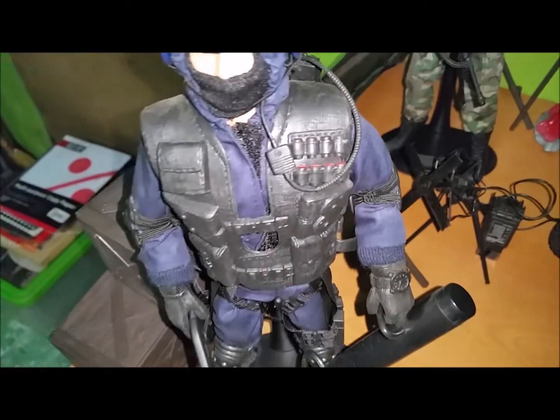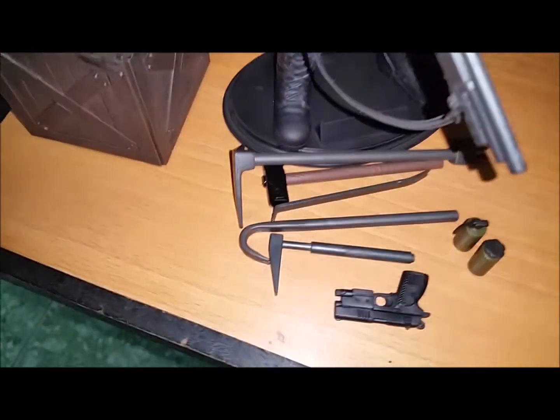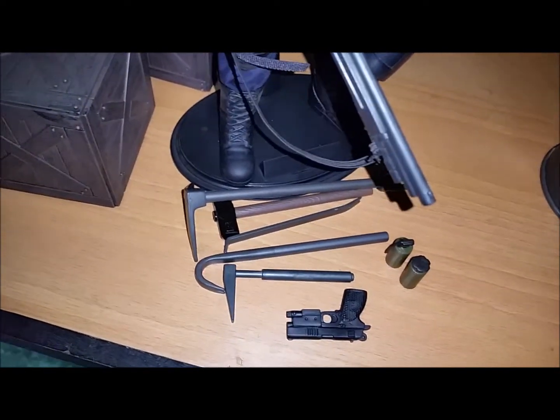He also comes with a bulletproof vest, a light gear helmet, and a radio. He includes a sledgehammer, a crowbar, a flak grenade, and a gas grenade.